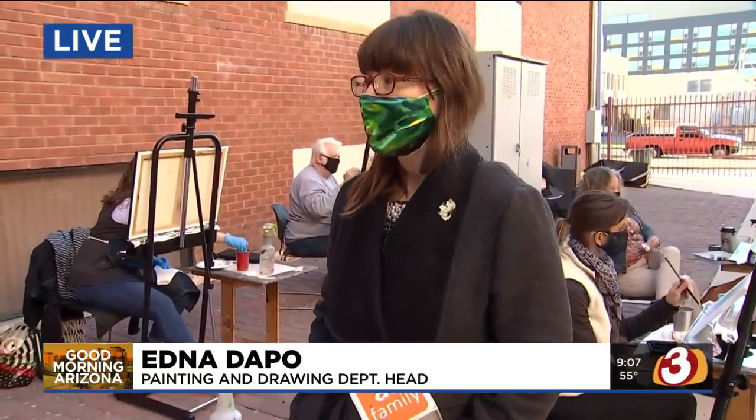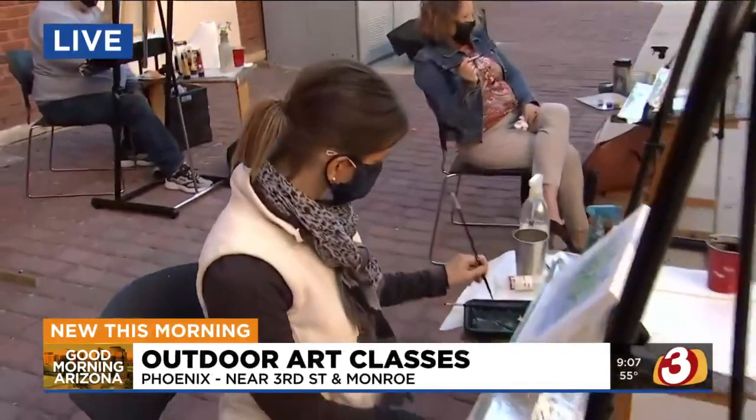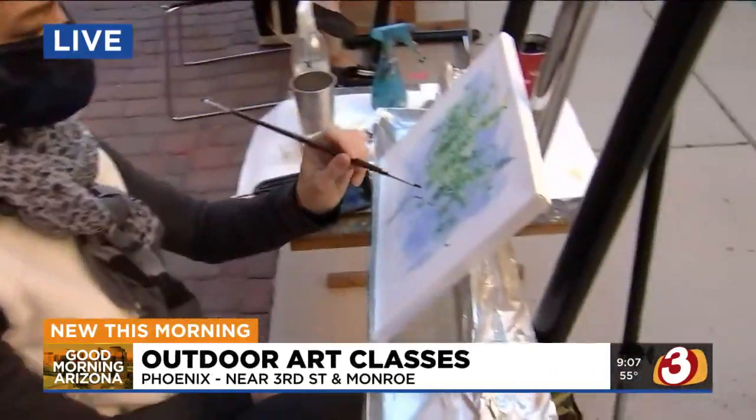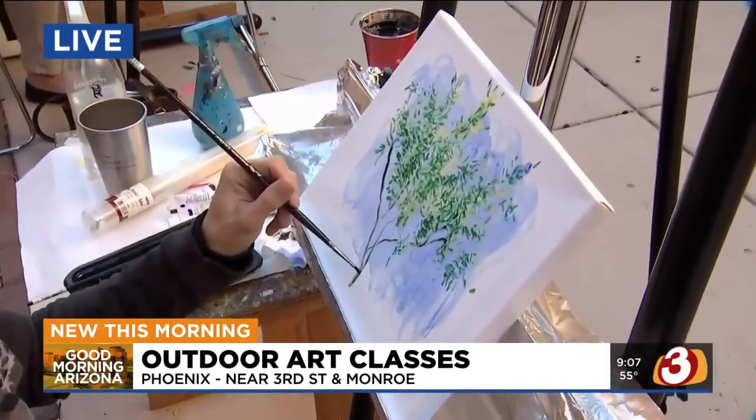They learn everything from drawing and painting to acrylic — the difference between acrylic and oil. They learn how to use perspective, how to apply paint in bold strokes, how to use some energy, and how to change from acrylic into oil. We often do that because acrylic is water-based and oil is oil-based, and we do one on top of the other. And finally, how to take care of your materials — meaning cleaning of the brushes, which is very important.